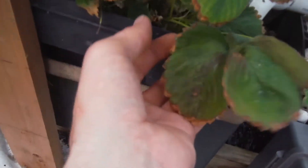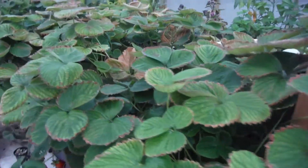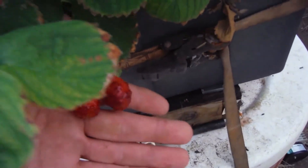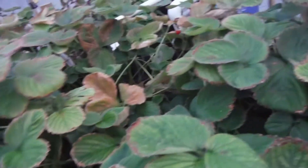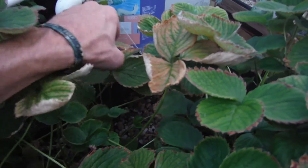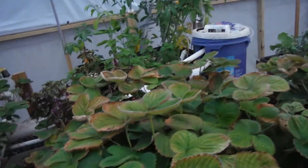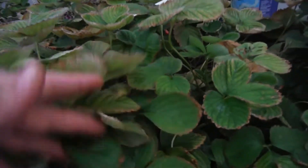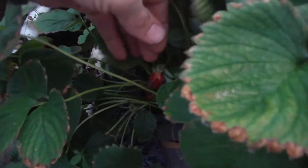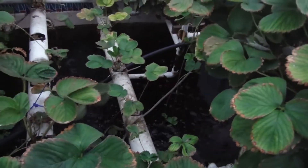We've still got strawberries popping off here. I've been kind of snobbish about my strawberries — the overdone ones I just feed to the chickens. Here's a half decent one right here — I'll eat that one right now. Man, that was really good, really juicy! Here's another goofy looking one — that's a chicken strawberry right there.